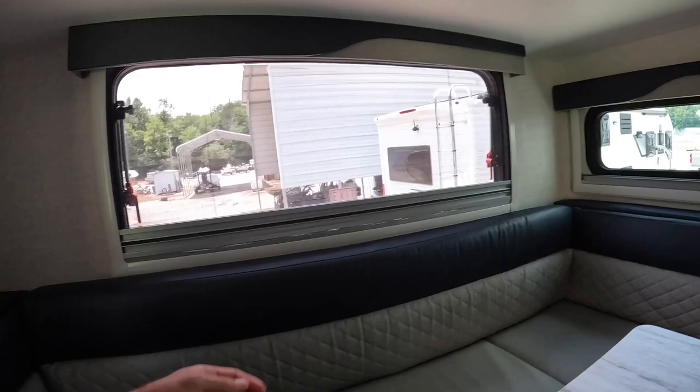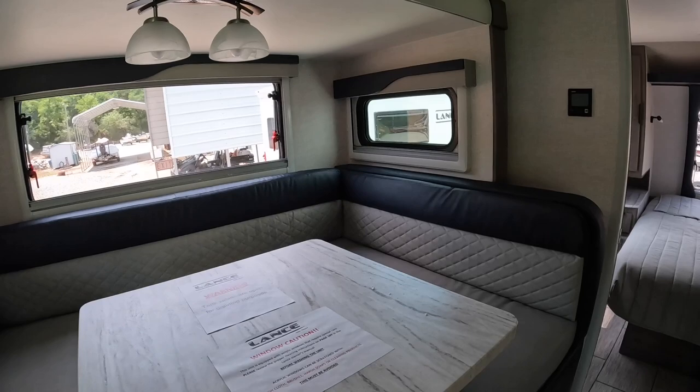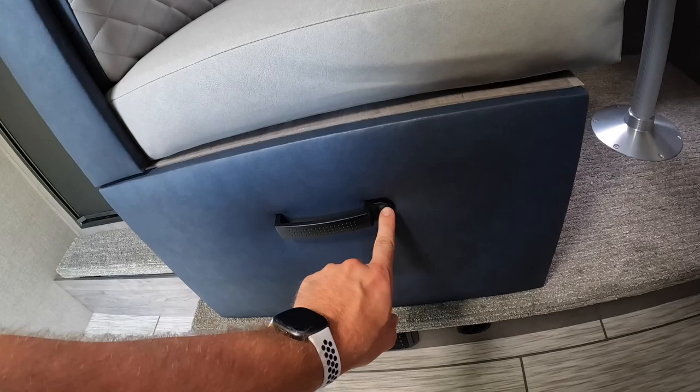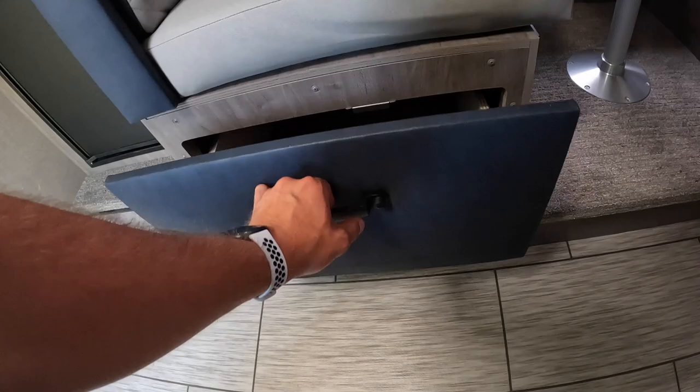Just like in the back, you have day and night shades on every window, and they all pop out as well. Let me show you these little pull-out drawers first — you press this button in to unlock it, then pull it out. That would be a great place to put your board games, pots and pans, towels, all that good stuff.